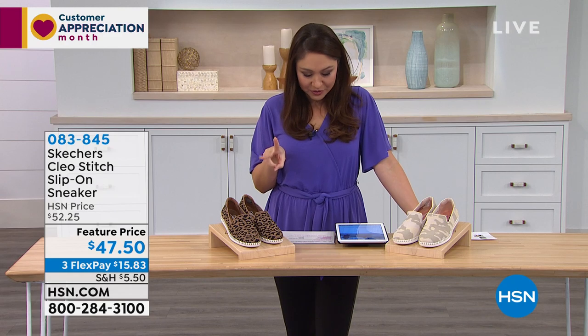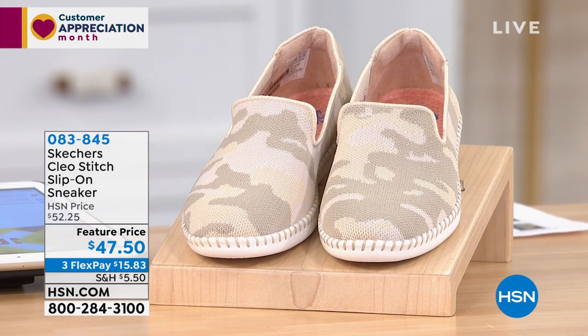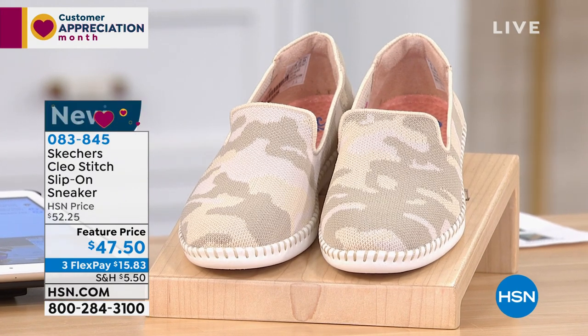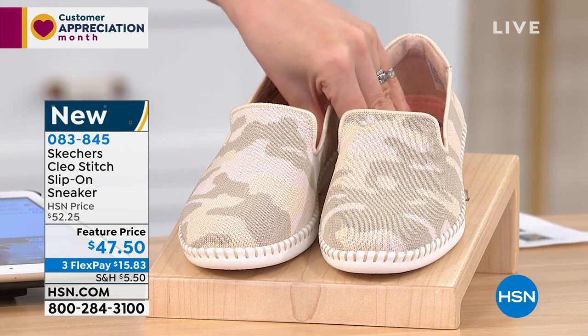So we have two options here. This is another slip-on sneaker — we're calling this the Clio Stitch. We have the Saint Tropez, which is what we're calling the leopard, and let's show the other one first — this is the Masquerade, which is the camo.